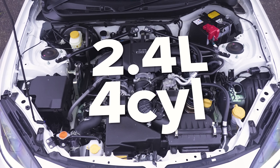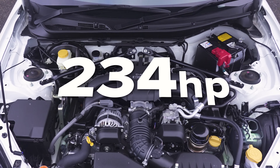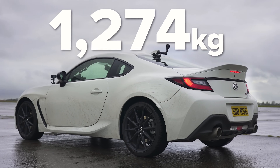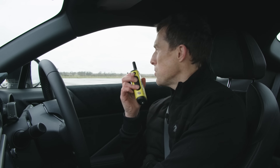So this GR86 has a 2.4-litre four-cylinder boxer engine, puts out 234 horsepower and 250 Nm of torque. It drives the rear wheels via a six-speed manual gearbox. This car weighs in at 1,274 kilos. Give me the stats on your Supra.